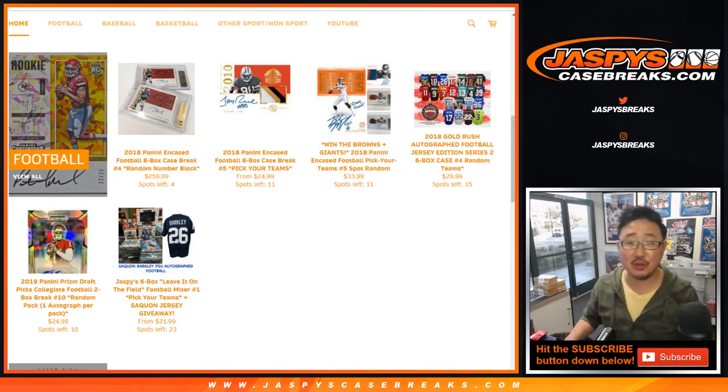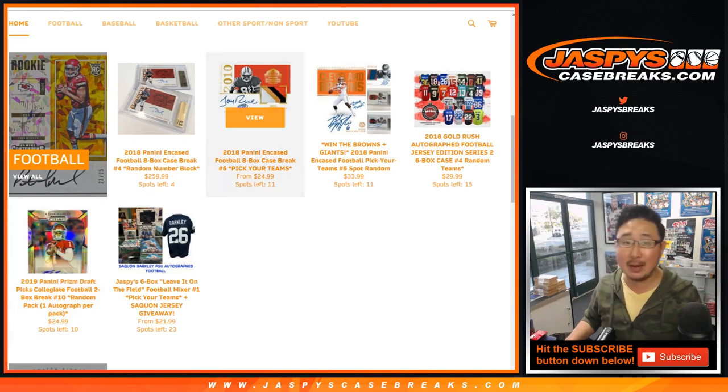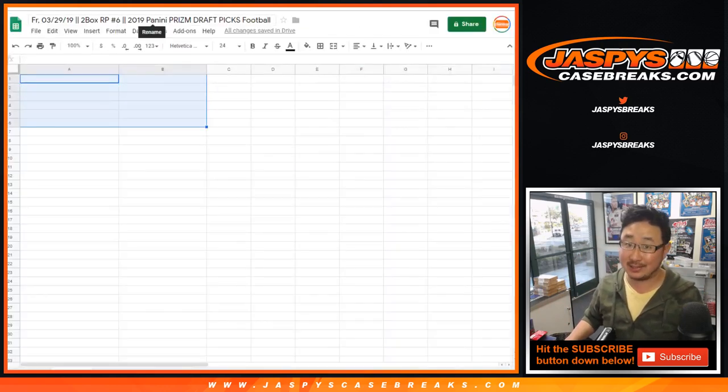Good evening, everyone. Happy Friday. Joe for Jaspi's CaseBreaks.com coming at you with this right here: 2019 Panini Prism Draft Picks, two-box random pack break number six.